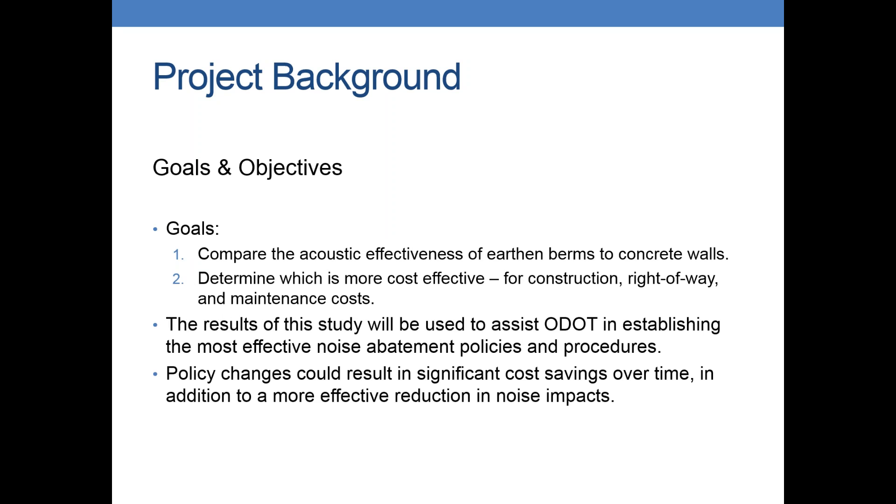For our goals for the project, first we wanted to compare the acoustic effectiveness between earthen berms and concrete walls. We focused just on concrete walls for this study. We also wanted to look at cost effectiveness while incorporating construction costs, right-of-way costs, and maintenance costs — not just the typical construction costs that we look at. The intended results were for ODOT to use to update their noise policies and also look at some construction practices so that we could possibly look at some cost savings over time.